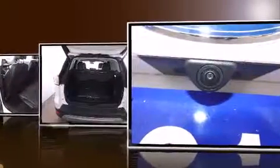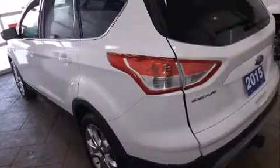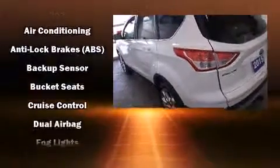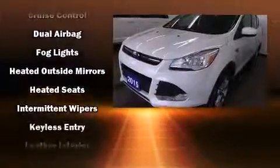It's equipped with tons of terrific amenities, but it won't break your budget. Such as remote keyless entry, a tachometer, adjustable headrests in all seating positions, a trip computer, heated seats, and leather upholstery.